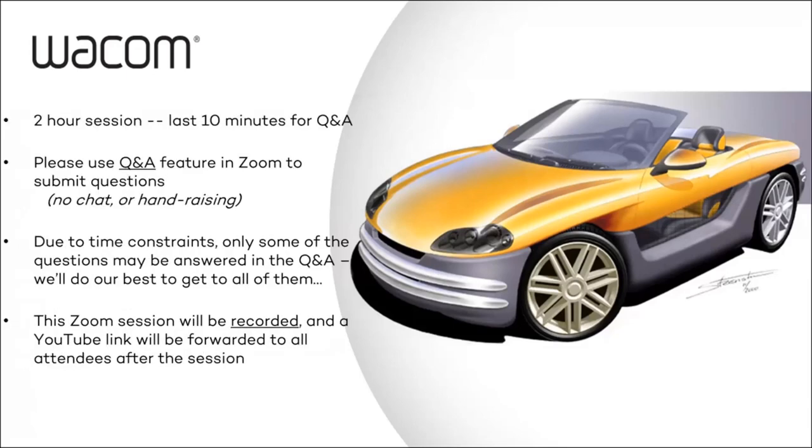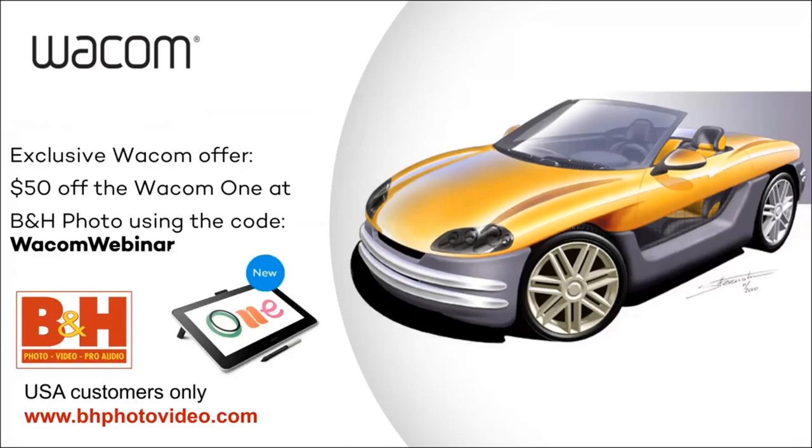A couple of housekeeping items. This will be a session that can last up to two hours. If you have a question, please put them in the Q&A and I will ask Cor the questions for you — it just makes things go a little smoother. Due to time constraints, we may not be able to answer all your questions, but we'll try our best. This Zoom session is also being recorded and will be put up on YouTube probably this evening. We also have a $50 discount on our Wacom One Creative Pen Display through B&H.